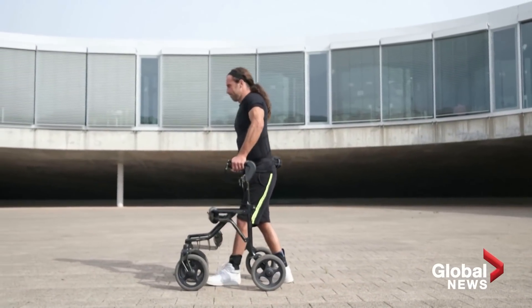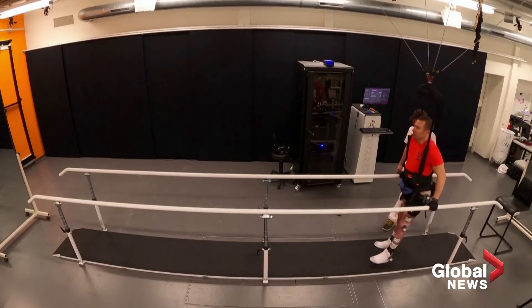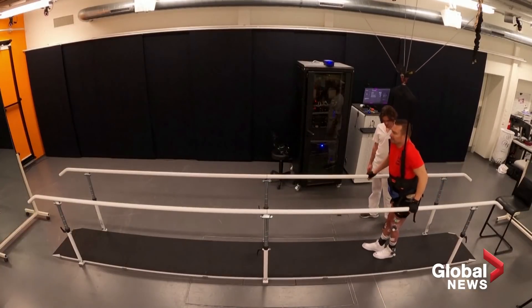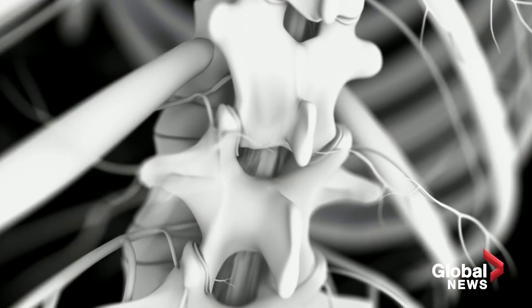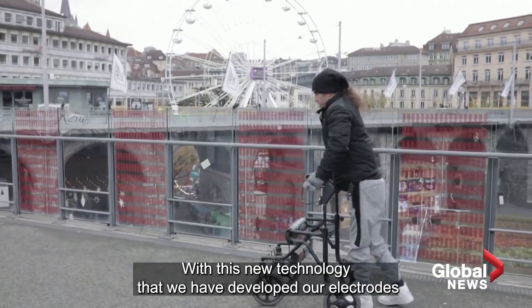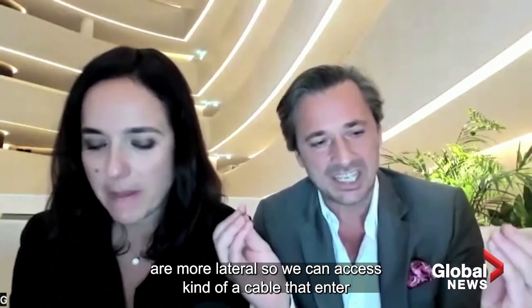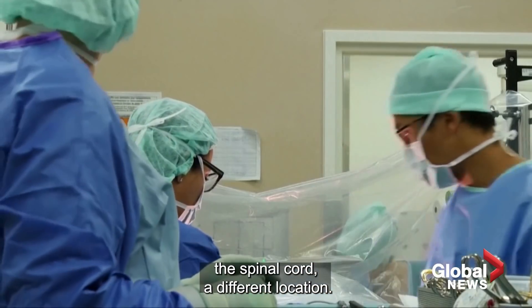Scientists repurposed a spinal cord stimulator, so instead of stimulating nerves through the back of the spine — which works for managing chronic pain — signals reach the spine through a person's sides. This allows for very specific targeting. With this new technology, our electrodes are more lateral, so we can access a cable that enters the spinal cord at a different location.